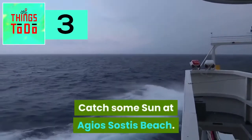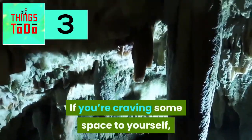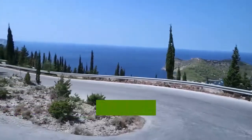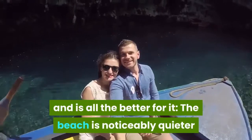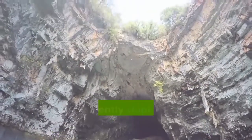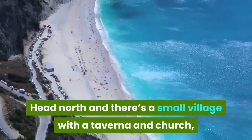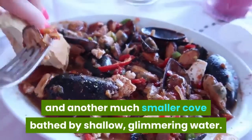Catch some sun at Agios Sostes Beach. If you're craving some space to yourself, make for the beaches in the less frequented north of Mykonos, which is scattered with natural parks. Agios Sostes has no beachfront bars, restaurants, or sunbeds, and is all the better for it. The beach is noticeably quieter than those in the south, and behind it are gently sloping hills sparsely dusted with scrub. Head north and there's a small village with a taverna and church, and another much smaller cove bathed by shallow glimmering water.